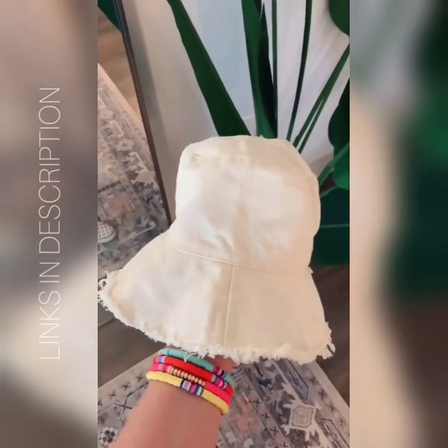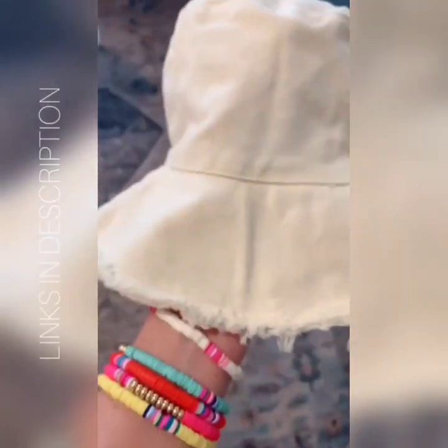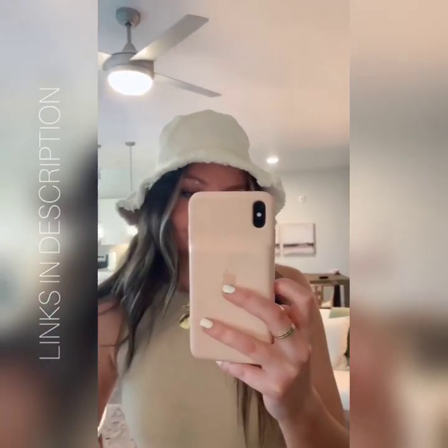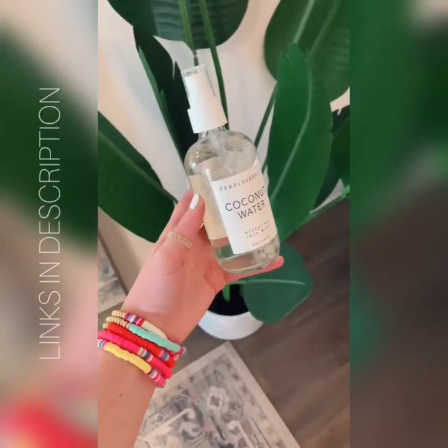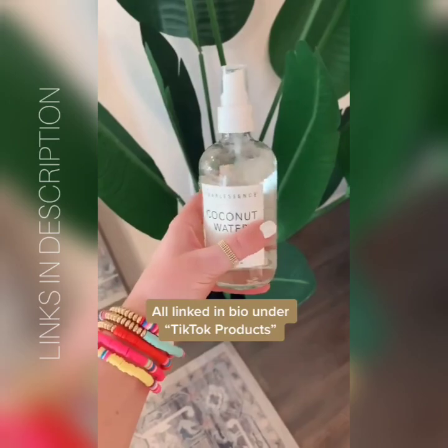The bucket hat trend is back and in full swing. I love this one from Amazon — it comes in nine different colors and I really like the kind of distressed, fringy look on the ends. And lastly is this coconut water face mist. Spray this on your face either before or after your makeup — it keeps your skin hydrated and smells amazing.